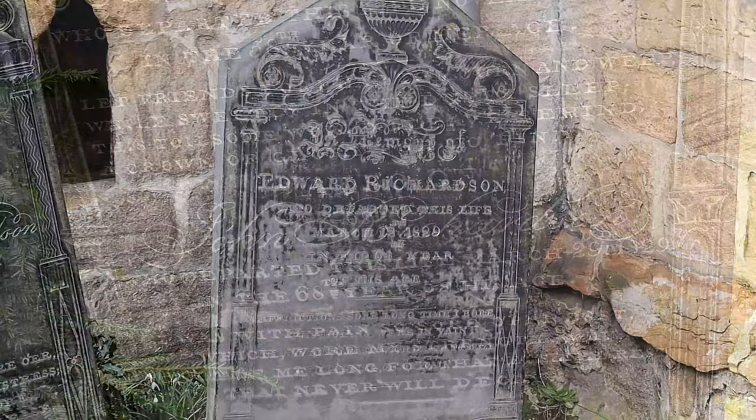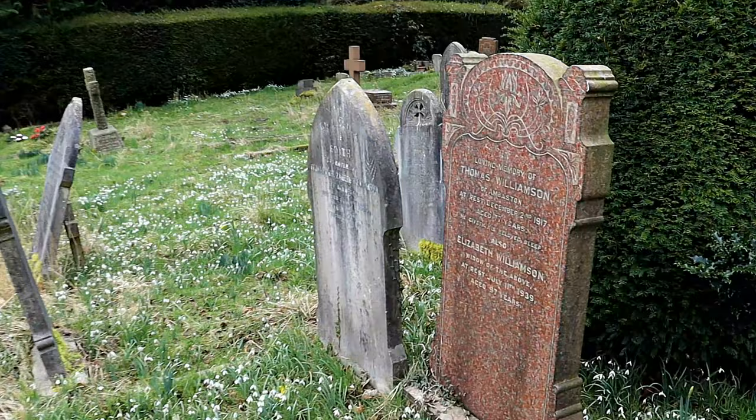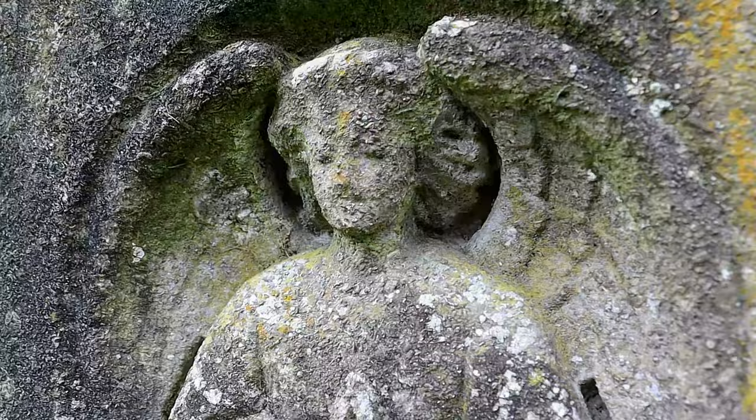Sadly, the church was closed, which was a shame as it has a beautiful interior. When I make a return visit in the summer I will try again to get some footage, as there are many war memorials and very fine tombs — like the marks that can still be seen on Sir John Stanhope's tomb, made by the Roundhead swords.